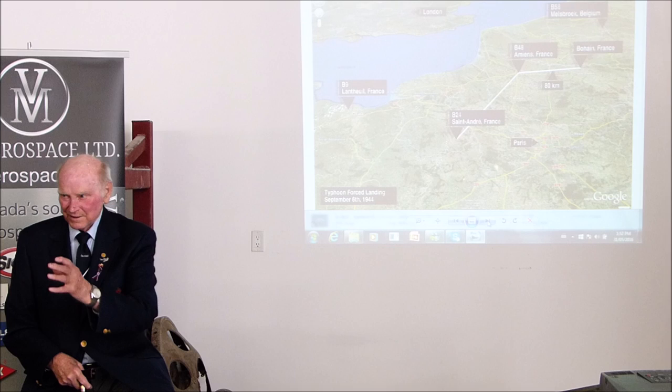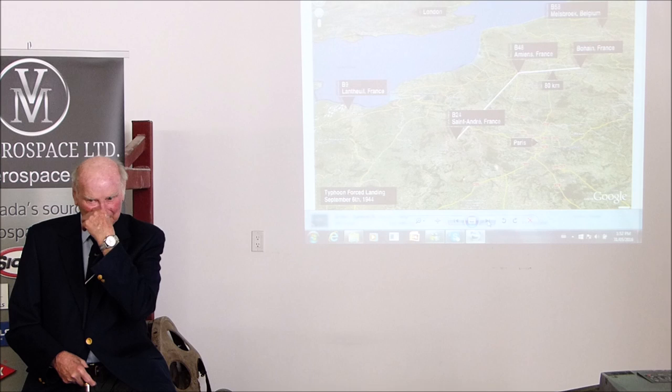Right away we all knew we were lost. The leader came on and said, 'Steer 270 and land when you're running out of gas.' Nine typhoons. We flew toward the English Channel until we were running out of gas, and then we all went down in a field.